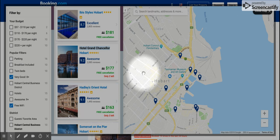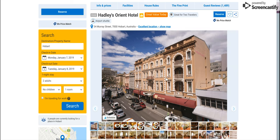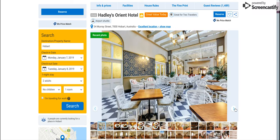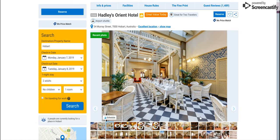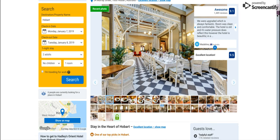If we go to the page for Hadley's Orient Hotel, it looks very similar to what you would find on pretty much any hotel website. You'll have some pictures here that you can flip through, and you can scroll down to read the actual information on the hotel. So that part is pretty much the same as every other website.